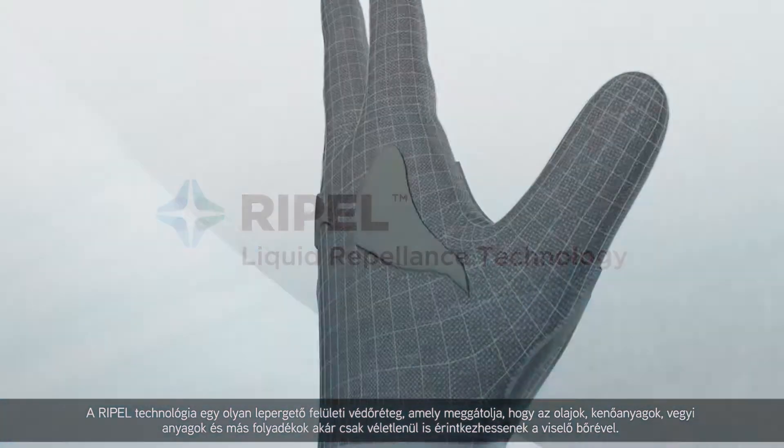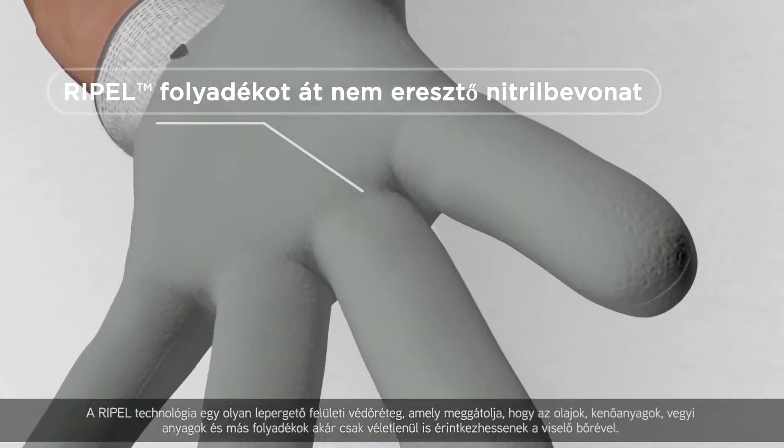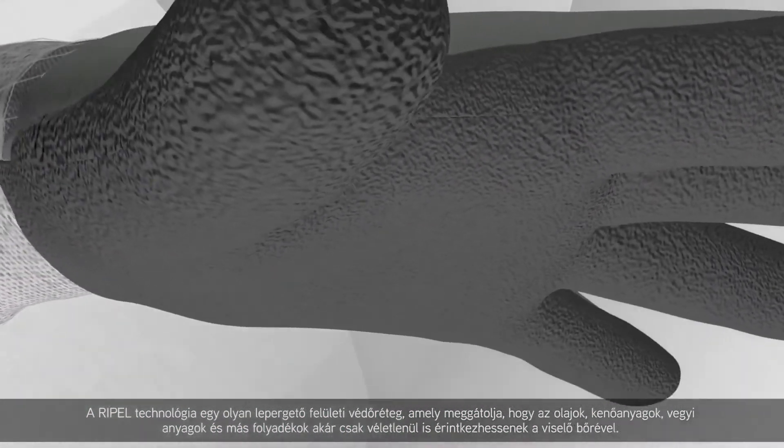Repel technology is a repellent surface barrier that helps prevent oils, lubricants, chemicals, or other liquids from making even incidental contact with the wearer's skin.